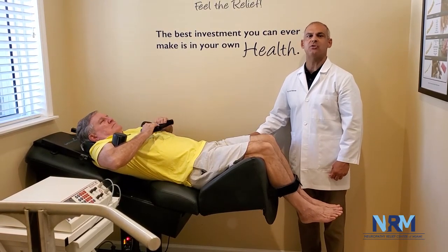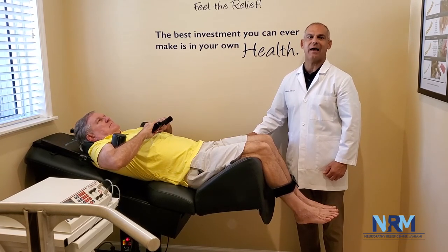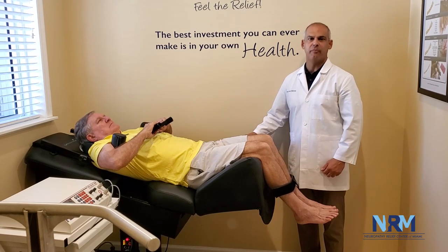Back on Track increases nutrition and hydration to the damaged spinal disc and promotes the healing of damaged peripheral nerves found in mechanical or compressive forms of perforopathy.